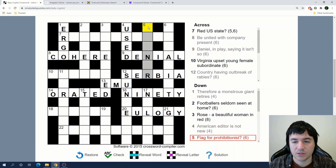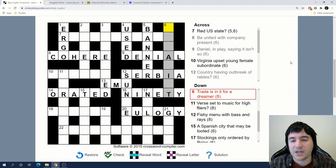'Flag for prohibitionist.' Banner! This is a double definition. A banner is a flag, and a prohibitionist is one who bans something. 'Trade is in it for a dreamer.' Trade... is in it for a dreamer. I don't see that one.